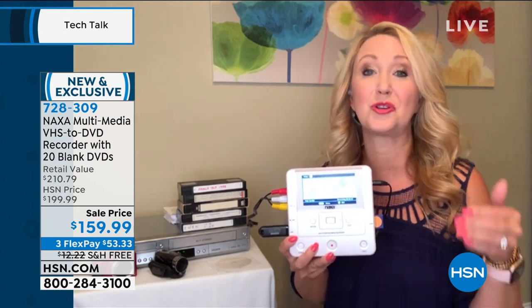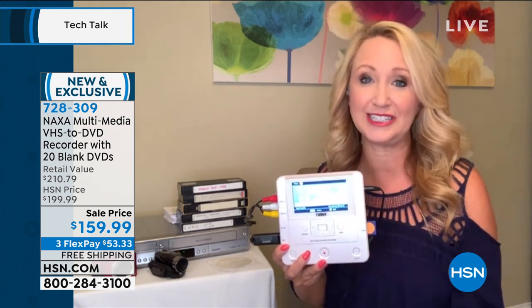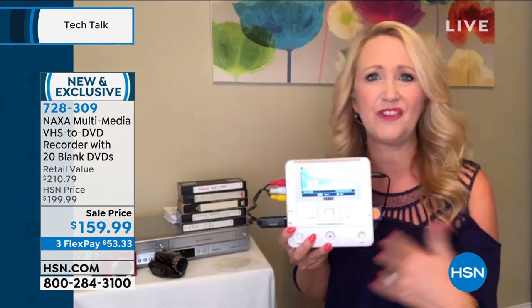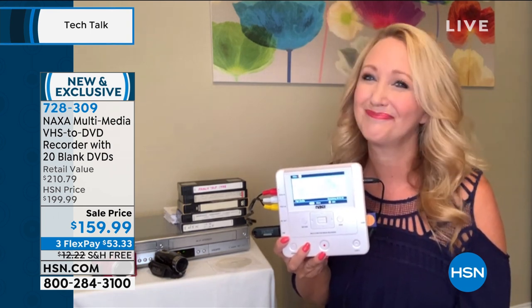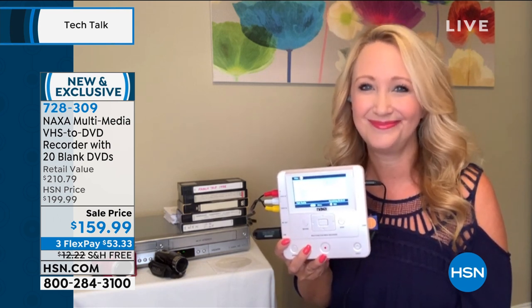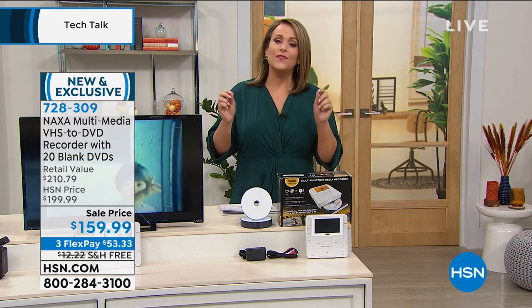It records in 1080p high definition, so your memories might actually look a little better now than they did originally. It's a really great device to have — perfect time to do it. Get Naxa home. You're going to love how easy it is and just how multifunction it is — it records from anything to anything. This is item 728309. This is the lowest price we've ever done, and today you're even saving on shipping and handling, which is normally about $12 to $13. We even slashed that off today. So $53.